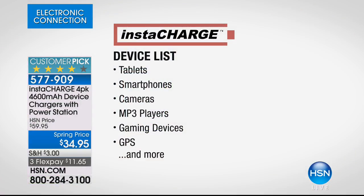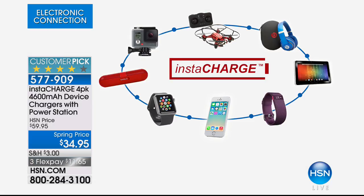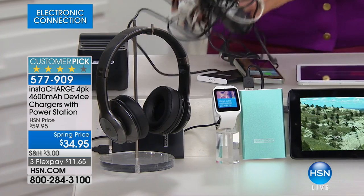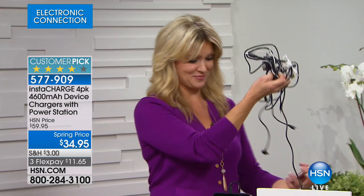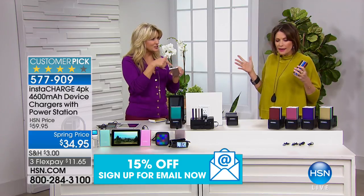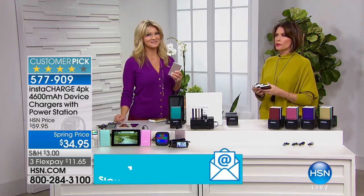And what is it going to charge? Tablets, smartphones, cameras, MP3 players, gaming devices, GPS, camcorders, Bluetooth speakers, earbuds, earphones, drones, and dash cams — anything that charges through a USB. So think about your Bluetooth speaker, think about your headphones. We'll get rid of all these cables because we don't need those anymore — those are a thing of the past. The cables are the worst, and you're always trying to figure out which cable goes into which end. Is it Apple? Is it Android? Everything is so simple with these.